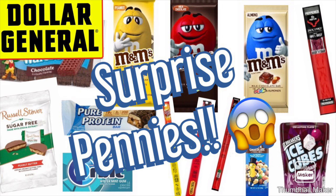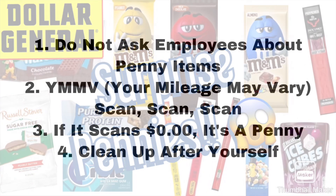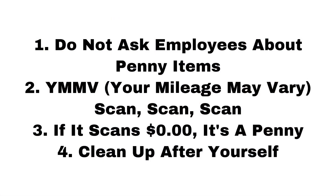So let's get started. I do want to go over some things just like I did in my video this morning. Rule number one: do not ask employees about penny items. These are items that should be pulled from the floor. Every week Dollar General will get a list of items that should be pulled, and within Dollar General's system it ends up making the items one penny. It is not a penny sale — these are items that should be pulled.